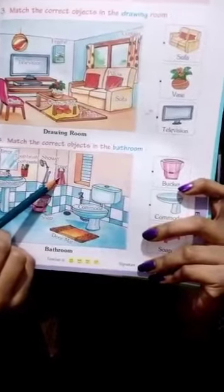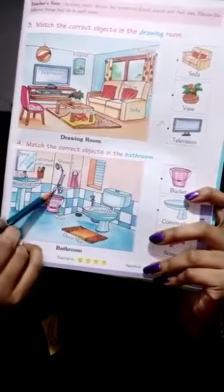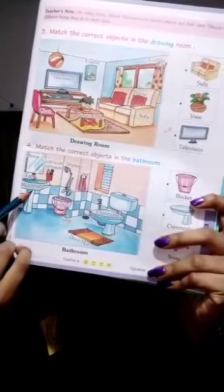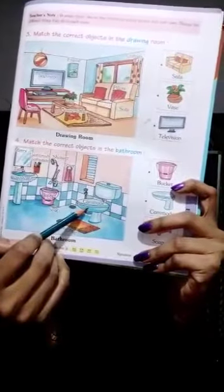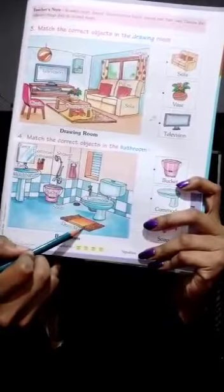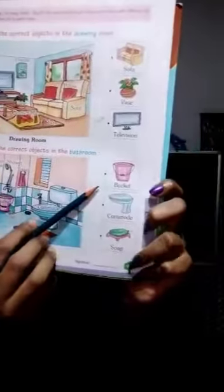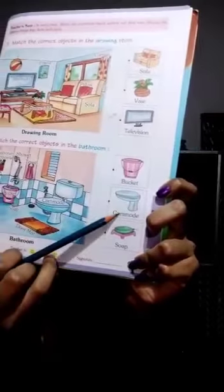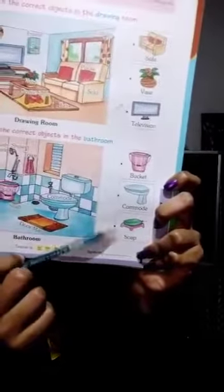This is towel, this is bucket, this is tap, this is washbasin, this is soap, this is commode, this is doormat. Now look here — this is bucket, this is commode, and this is soap.